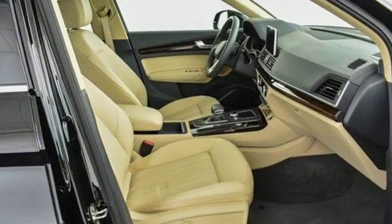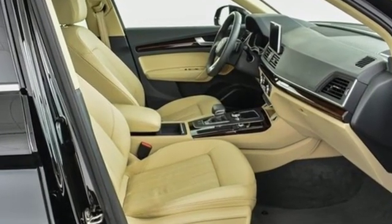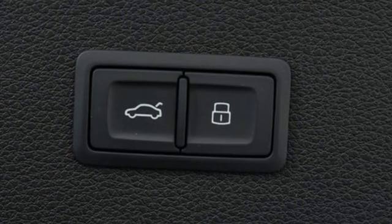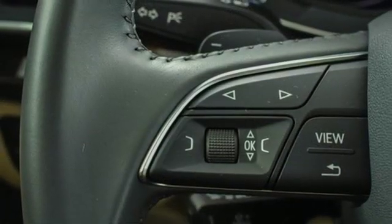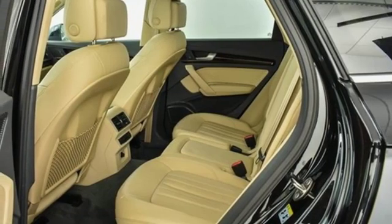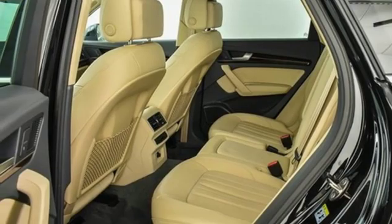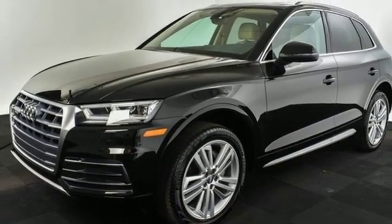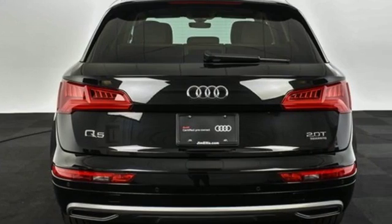Auto shift manual transmission, gas pressurized shocks, streaming audio, power heated mirrors, front heated leather bucket seats, auto dimming rear view mirror, external memory control, doors and push button start proximity key, dual zone climate control, front and rear parking sensors and turbo inline four-cylinder engine.